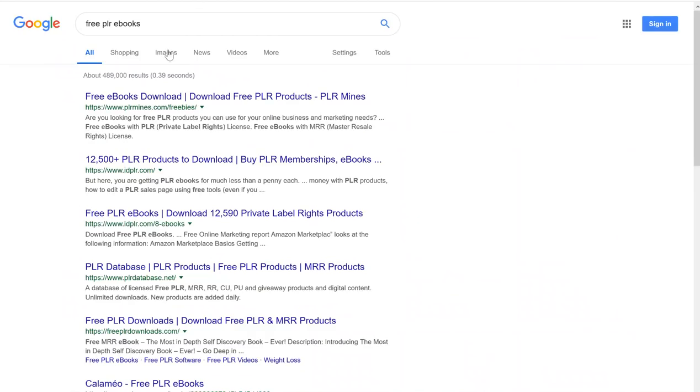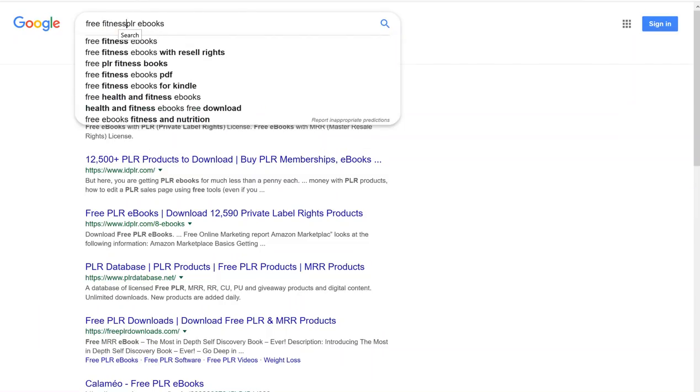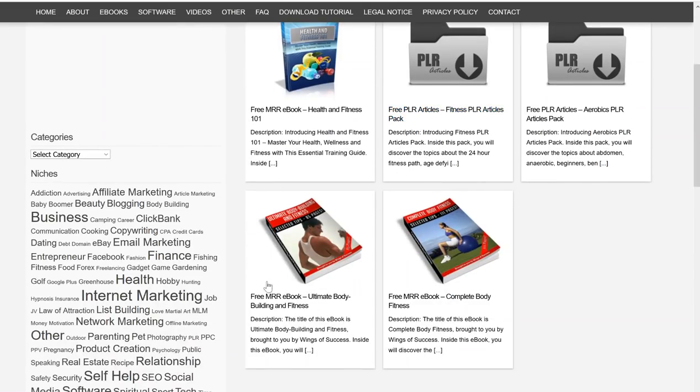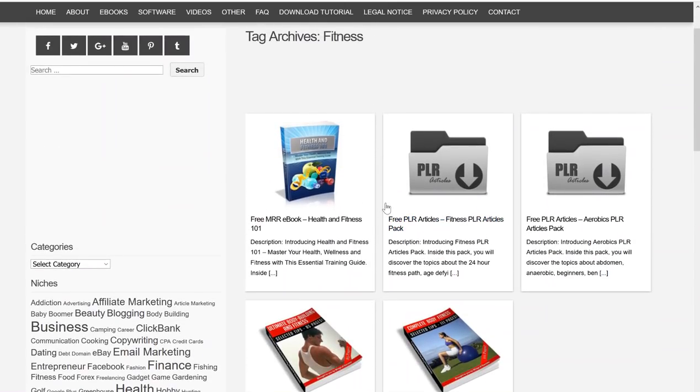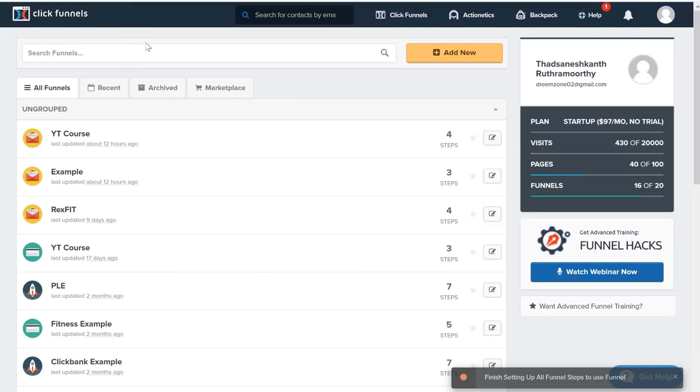Usually I go into Google and type in 'free fitness PLR.' There's this website here that I found where you can actually download any one of these books for free and then sell it at any price. So all you have to do is go and upload this into ClickFunnels. I've already uploaded mine and I'm going to show you how to create the funnel to sell it.